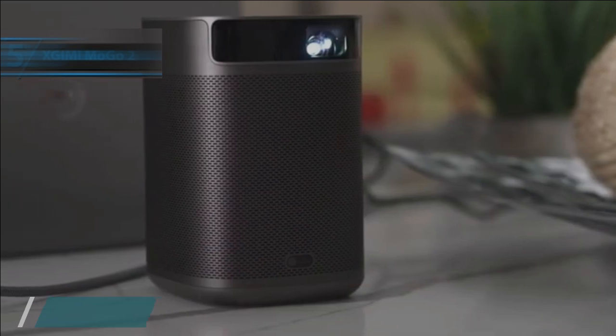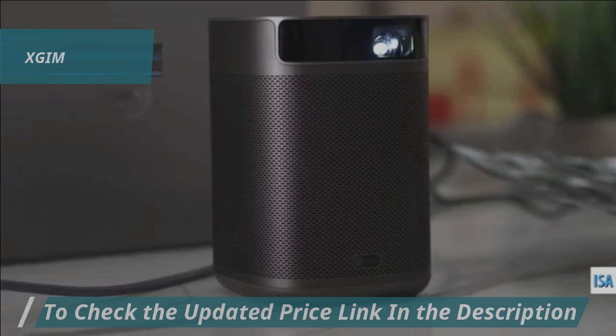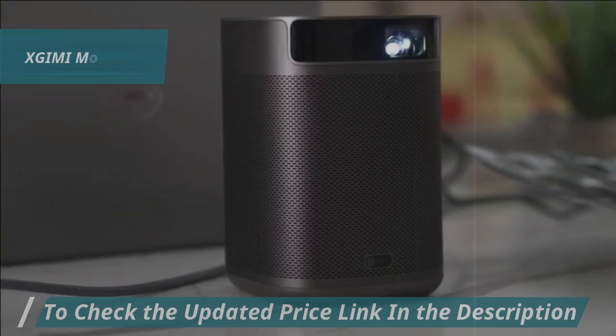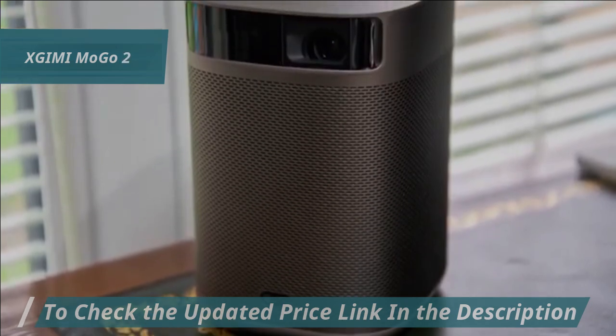A key highlight of the Mogo 2 is its innovative ISA 2.0 technology, designed to keep you engaged with your preferred movies and series without interruption. This feature promises an enhanced entertainment experience that elevates your viewing sessions.